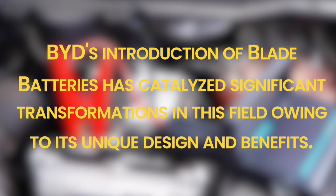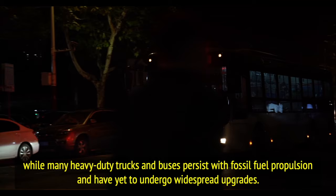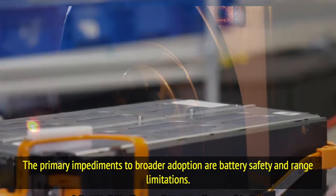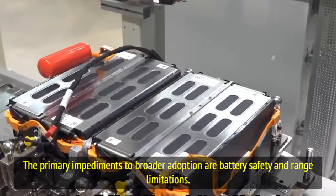Nevertheless, at present BYD's blade batteries are predominantly integrated into passenger vehicles, while many heavy-duty trucks and buses persist with fossil fuel propulsion and have yet to undergo widespread upgrades. The primary impediments to broader adoption are battery safety and range limitations.